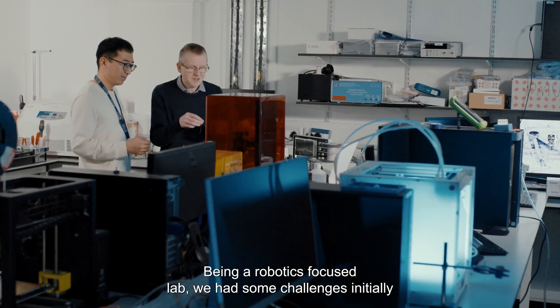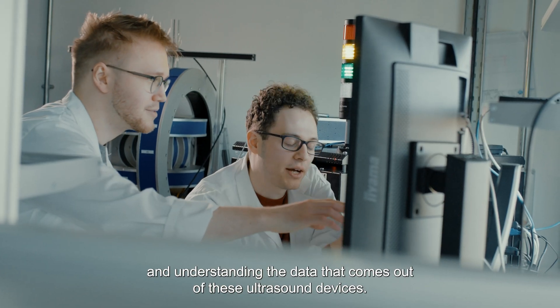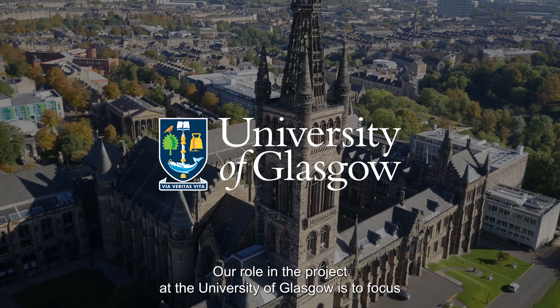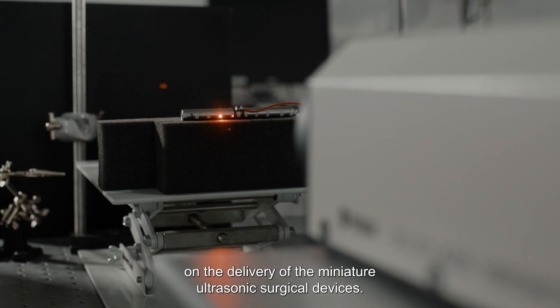Being a robotics-focused lab, we had some challenges initially with defining and understanding the data that comes out of these ultrasound devices. This is where collaboration with the University of Glasgow was really crucial. Their role in the project is to focus on the delivery of the miniature ultrasonic surgical devices.